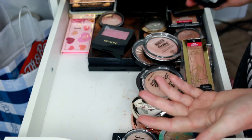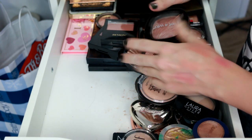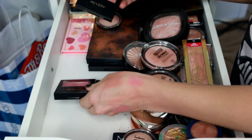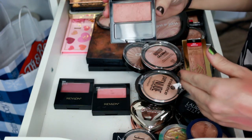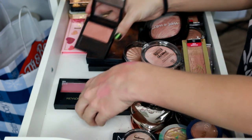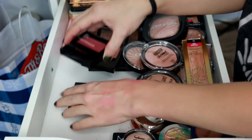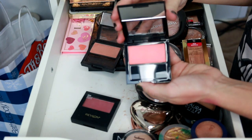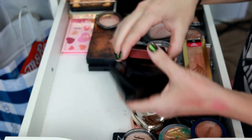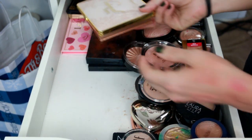I thought I had more Revlon blushes — turns out I've got three. The shade Naughty Nude used to be my favorite but it's getting hard and not very pigmented anymore. Wine Not and Classic Coral are doing the same thing. These are old and have been in my collection for so long — I'm actually going to throw these away rather than give them to anybody, because they just need to go.